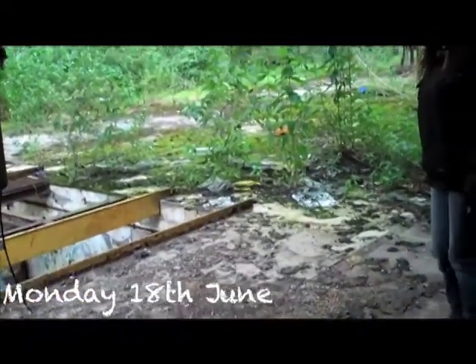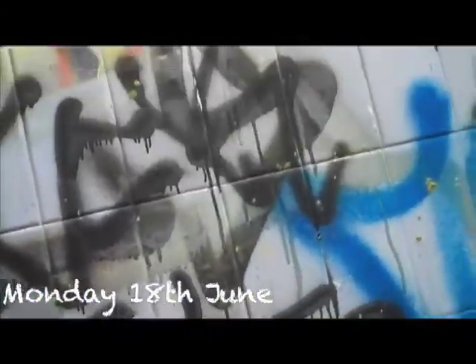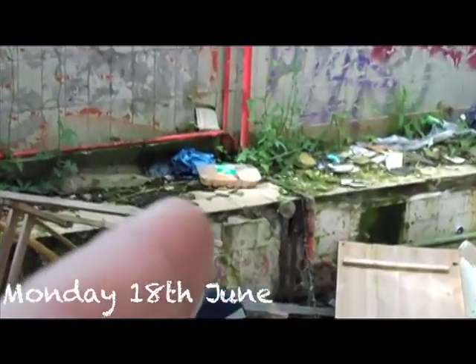Oh yeah, that does look like an alien doesn't it. I need a wee. There's a toilet there — people have been in for graffiti. There's mattresses, there's probably needles and stuff around here as well. It's where the urinals used to be — that's why they look like aliens, because the urinals used to sit on there.